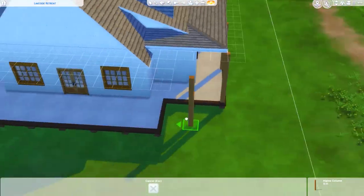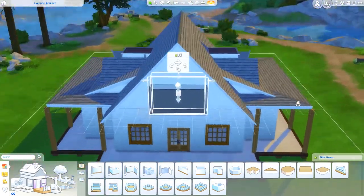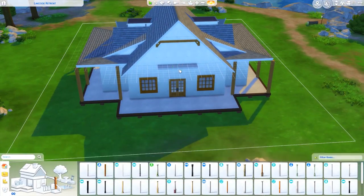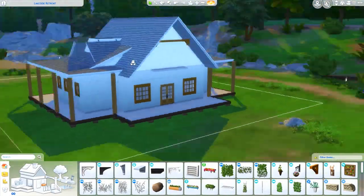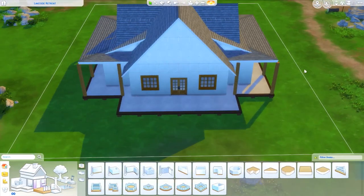She put a bunch of background decor that came with Get Famous — like for the kids' show — and it turned out really cute. She also put a bunch of little activity tables inside, and there's a front desk obviously.